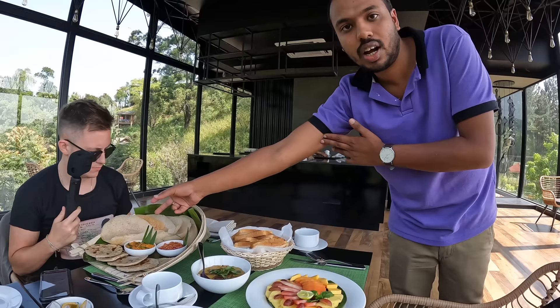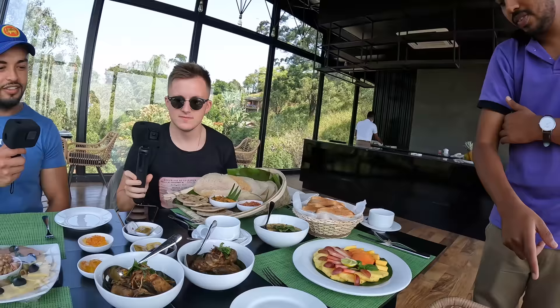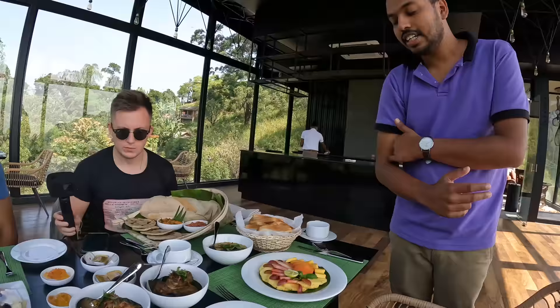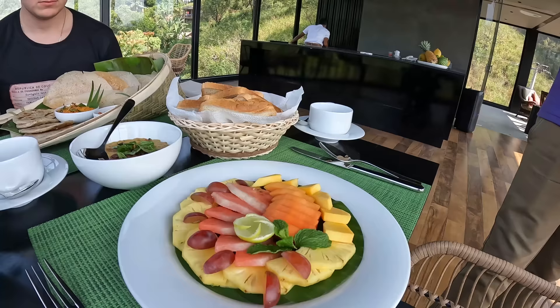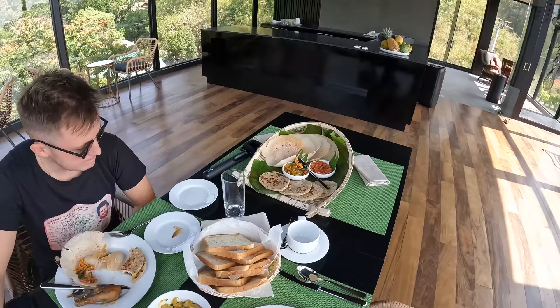The staff is giving us a quick explanation of what we have here: roti, coconut sambal, hoppers, Sri Lankan-style toast bread, chicken thigh, chicken curry, fish, cold cuts with cheese, crackers, and a homemade spread called mamalee. This is what we call a very good Sri Lankan breakfast — that is going to be delicious!